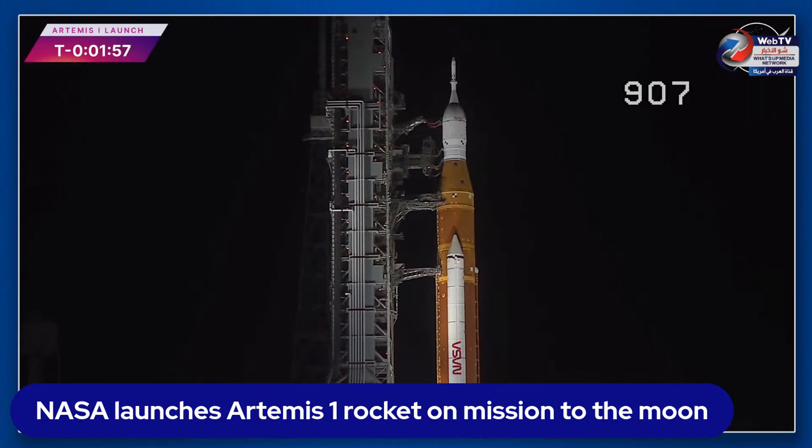The upper stage has gone to internal power. Power is removed from the rocket's upper stage — the ICPS — and it's been switched to battery power. The same milestone is coming up for the core stage at T-minus one minute and 30 seconds.